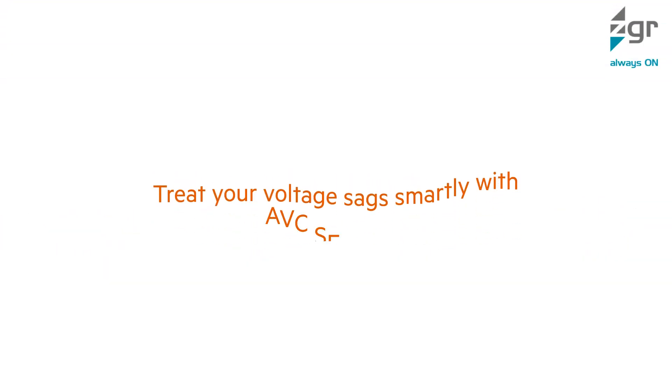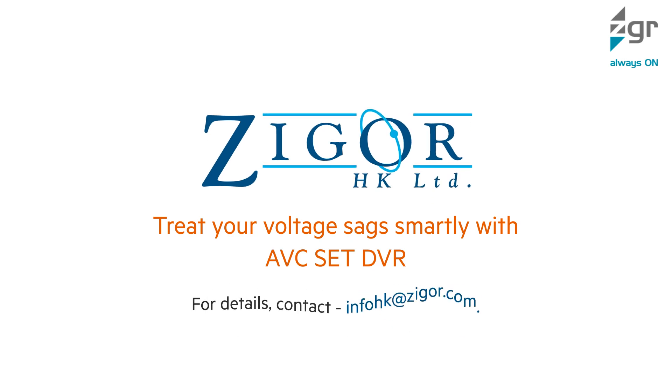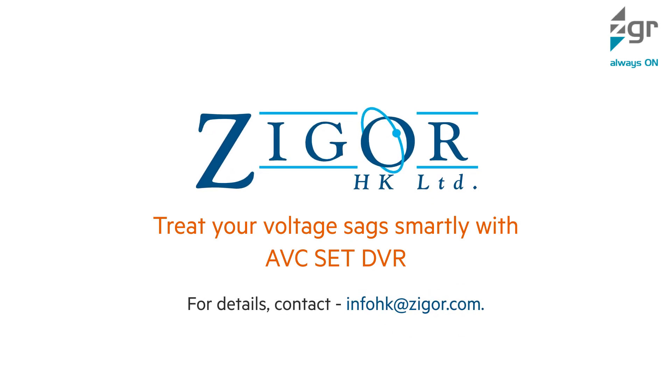Treat your voltage sags smartly with Zigor's Power AVC Set DVR. For details, contact InfoHK at zigor.com.